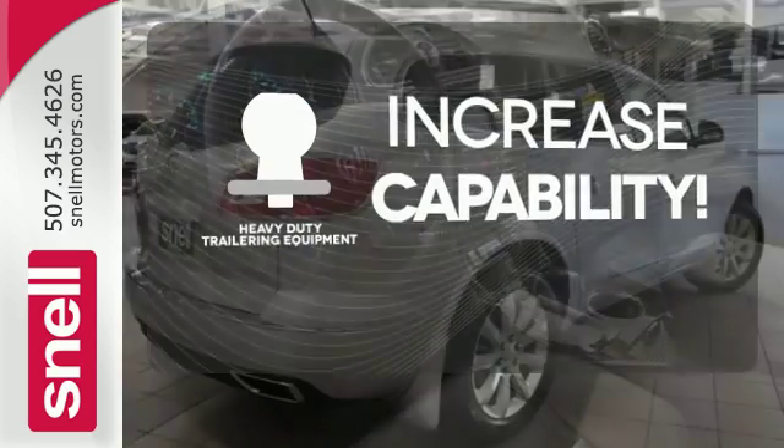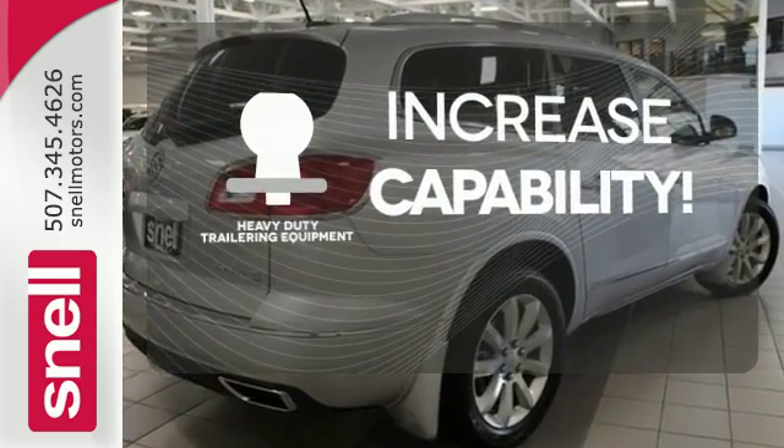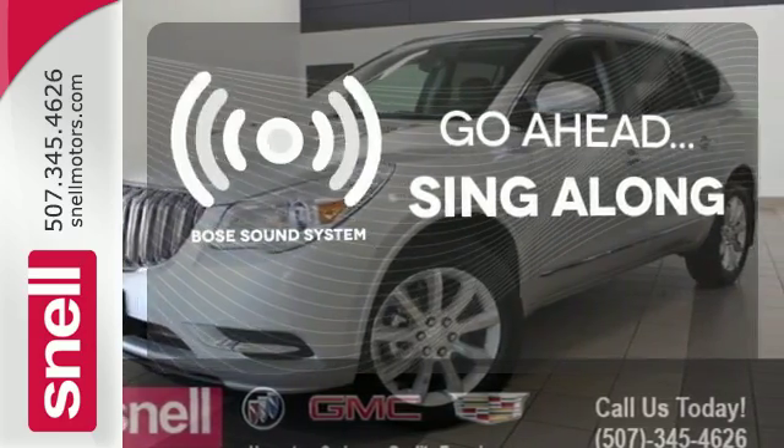You're set to handle any job or haul any of your toys with the included heavy-duty trailering equipment. Let your music envelop the cabin with the Bose sound system.